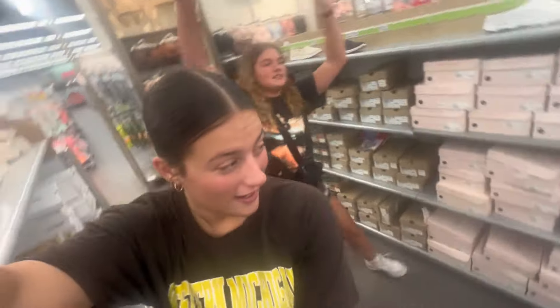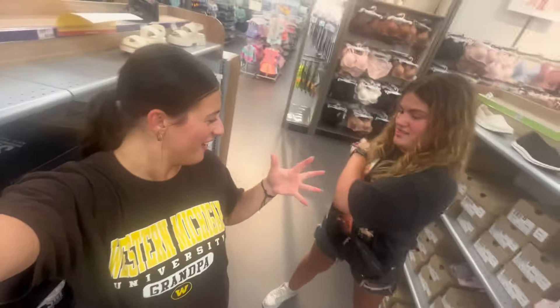Hey guys! Today we have a recurring video, kind of. We're redoing my rooms.